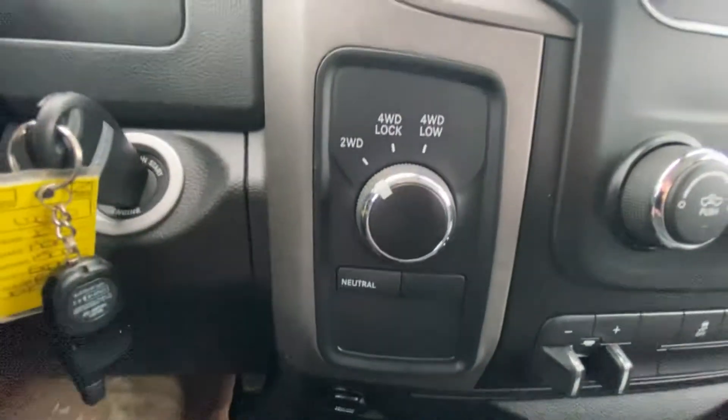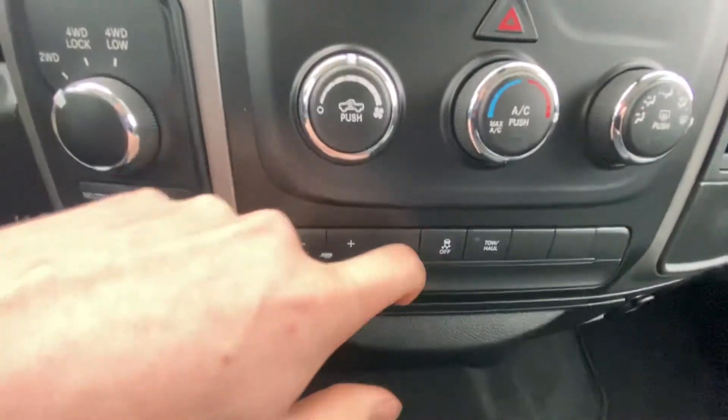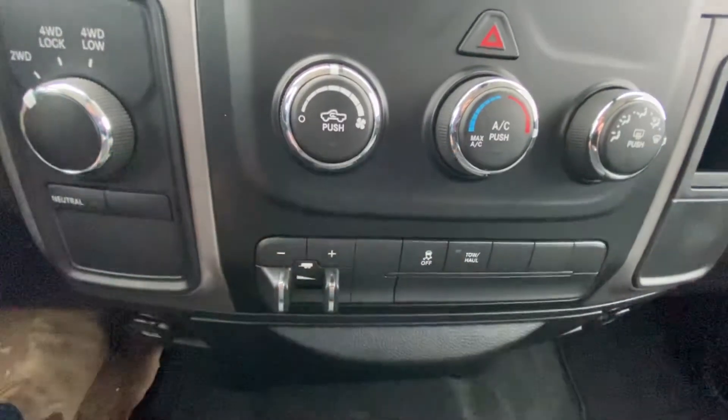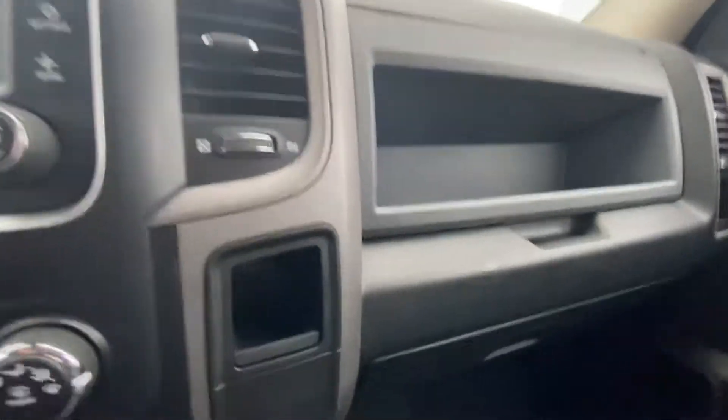We also have two-wheel drive, four-wheel drive lock, and four-wheel drive low. You've got your climate control, trailer brake, traction control, and then your tow haul option as well — nice little feature there.